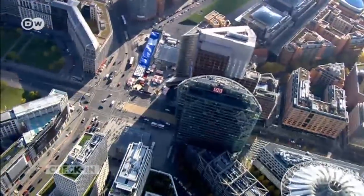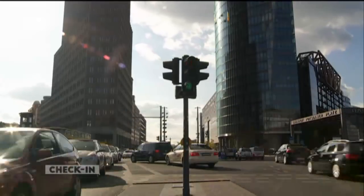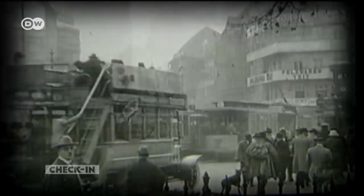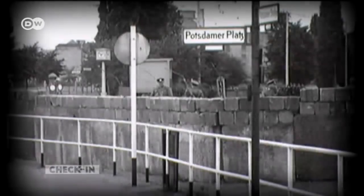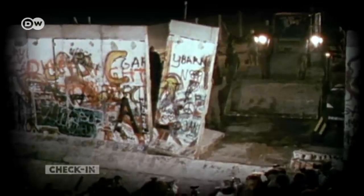This is Potsdamer Platz as we now know it. Back in the 1920s, this intersection was already a hive of activity until bombs pounded it into rubble in the Second World War. Then it became a wasteland in the middle of a divided city. When the Berlin Wall went up in 1961, Potsdamer Platz became part of a closely watched no man's land known as the Death Strip.